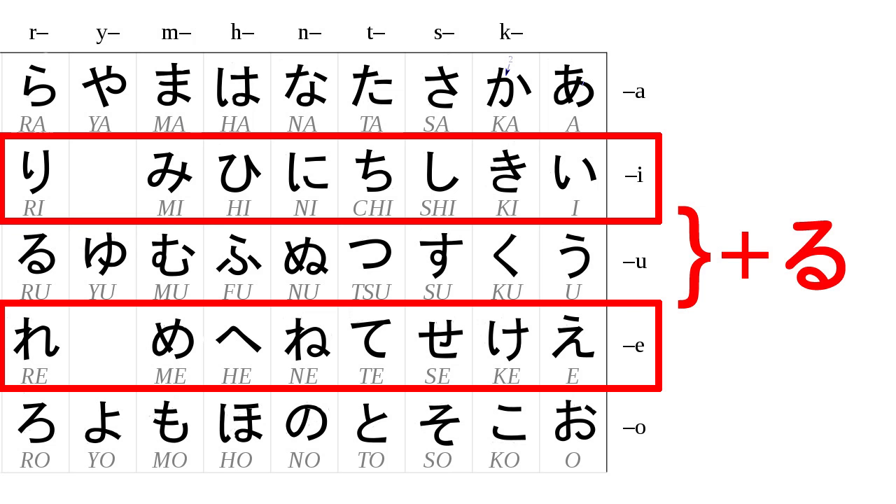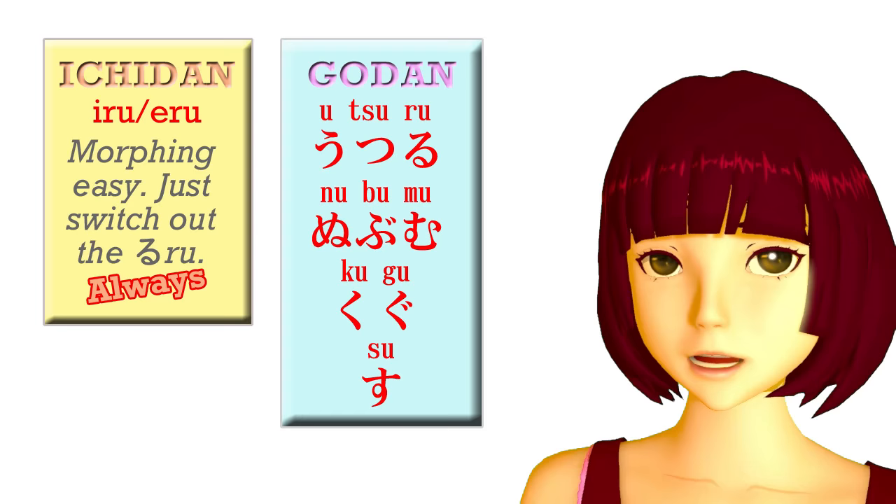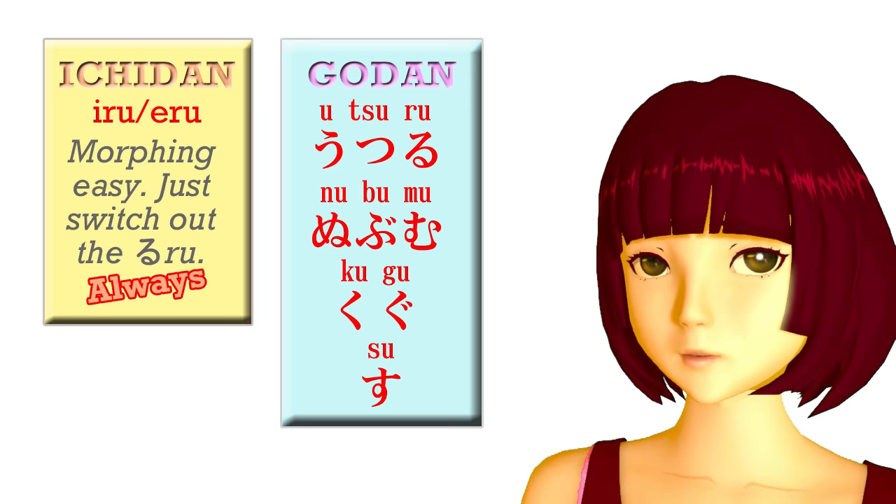The second group of verbs is by far the largest, and any ending that a verb can have, verbs in this group can have. Verbs always end with the u-sound, but not all u-kana can make the end of a verb — but a lot of them can, and all of them can make godan verbs.